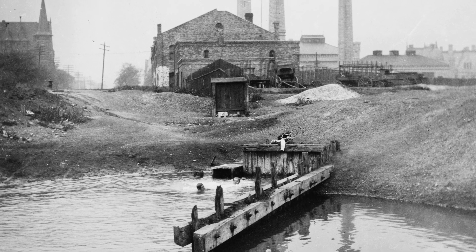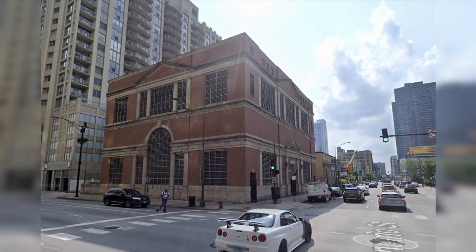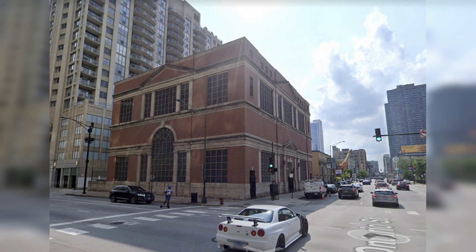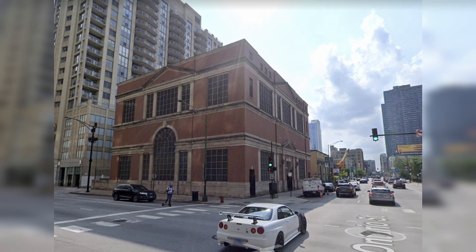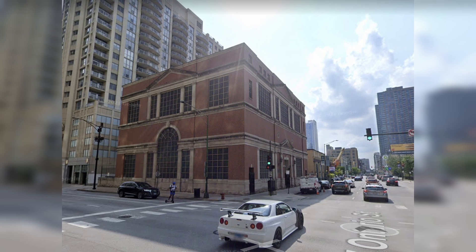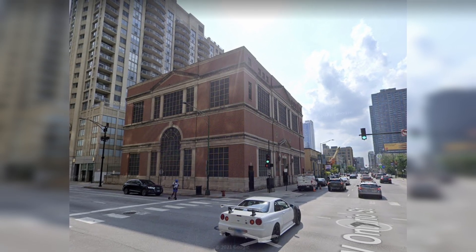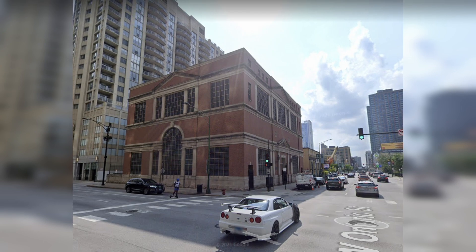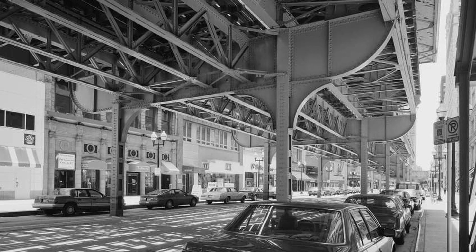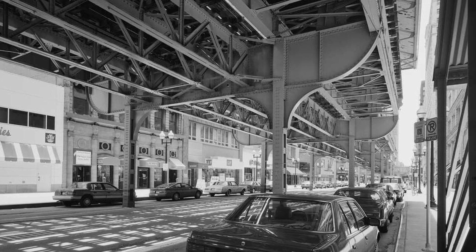Several buildings in Chicago's downtown area, The Loop, appear to be normal at a distance, complete with windows and doors, or even decorated in a stylish construction. However, upon closer inspection, one finds that the doors do not open and the windows are not windows at all. Instead, they are lures. This is the story of Chicago's fake buildings. I'm your host Ryan Sokash, and you're watching It's History.